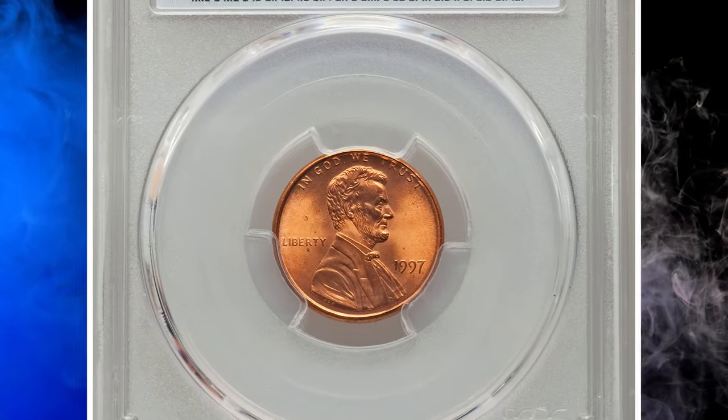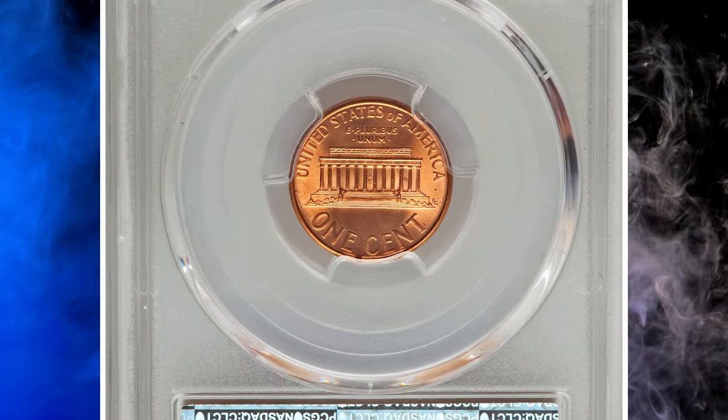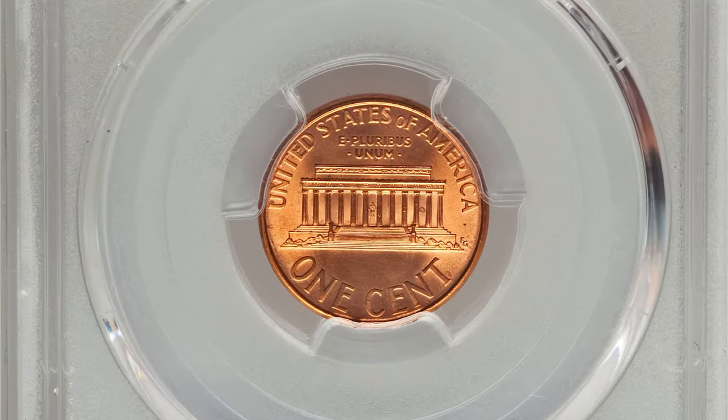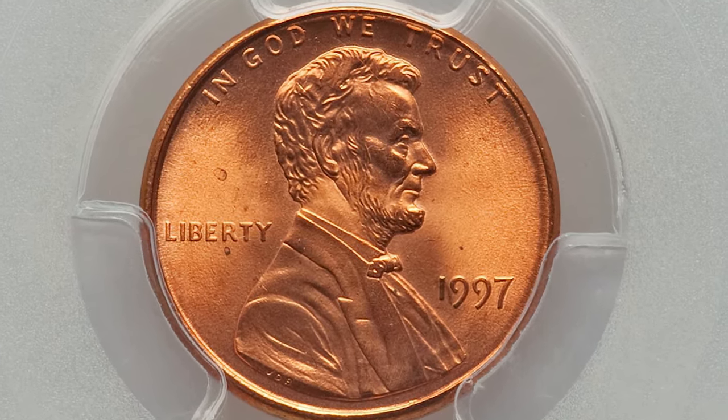Number 4. This is a 1997 Lincoln cent with doubled die obverse, the so-called doubled ear variety, graded mint state 67 red by PCGS with FS-101 designation.